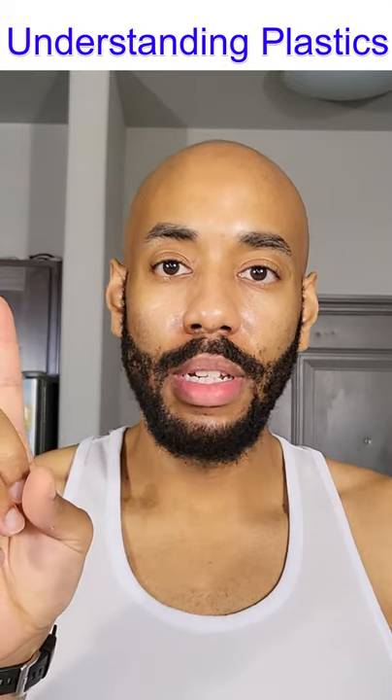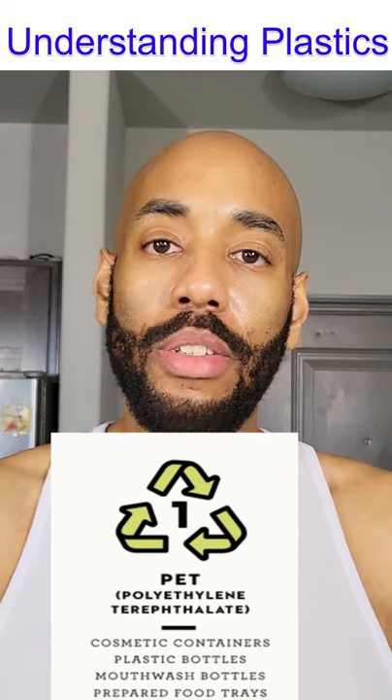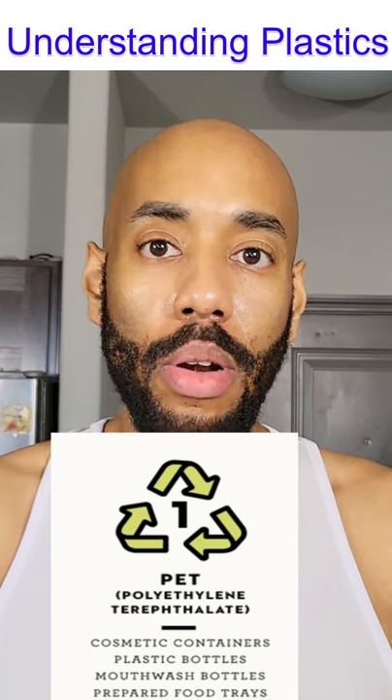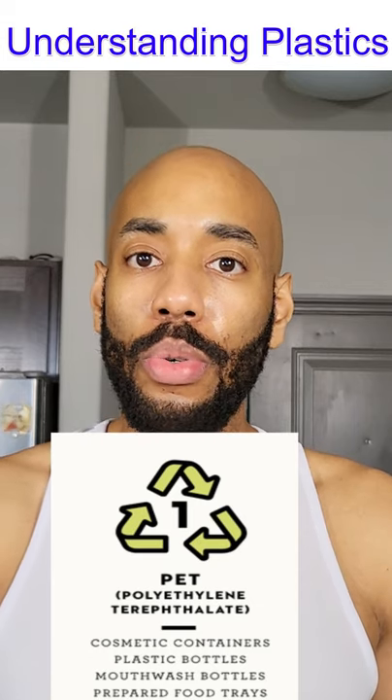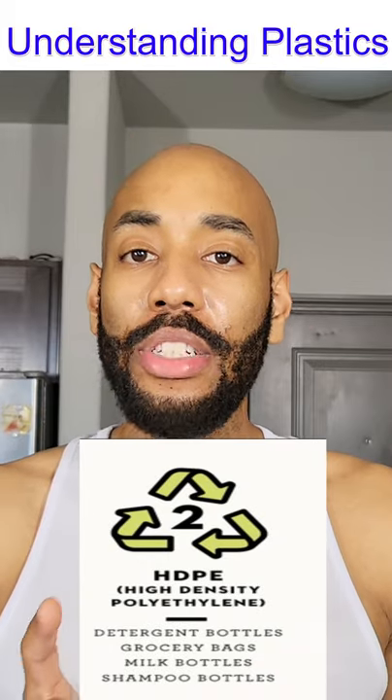Starting with plastic number one, which would be PET or PETE — those are the most common. You find those in your bottles, your plastic water bottles, and your food storage containers.